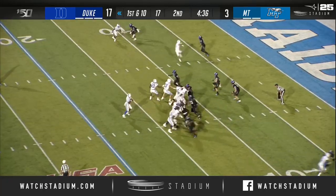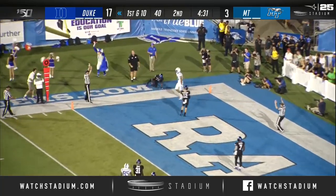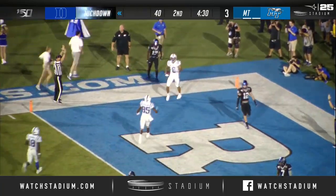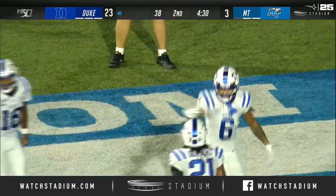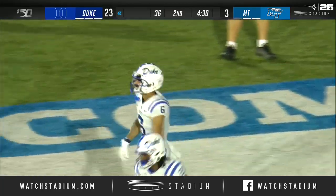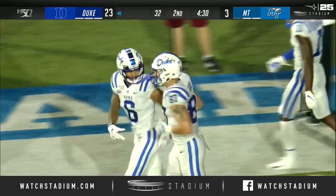Cut that back. Harris, end zone — caught. Touchdown Duke, Eli Panko. And yet another Duke true freshman with a touchdown grab in this game as Panko joins Calhoun.